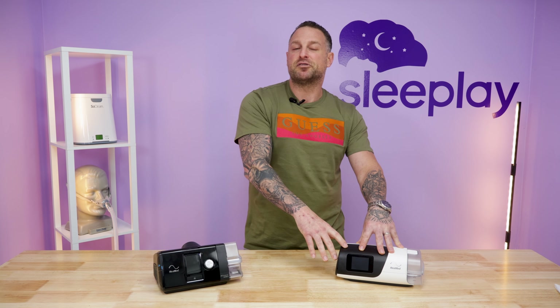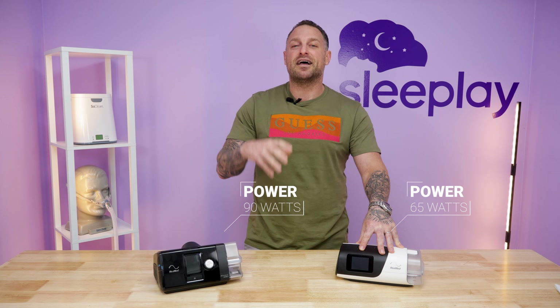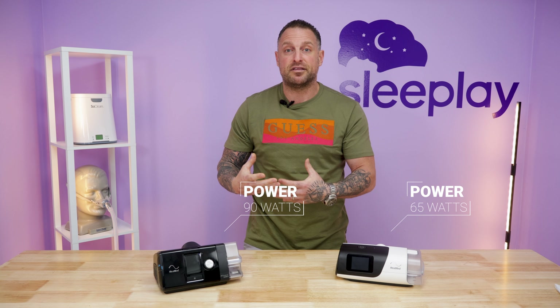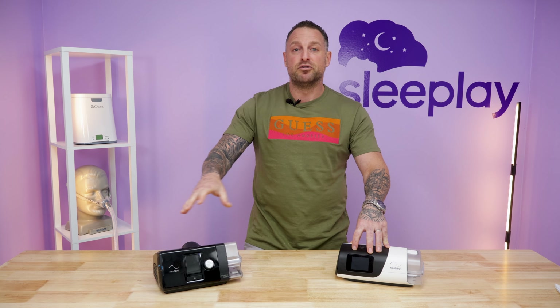The AirSense 11 has a power supply of 65 watts, which gives you a lot more battery life when traveling. The AirSense 10 is 90 watts. You can use both with a battery pack, but the AirSense 11 will last longer.